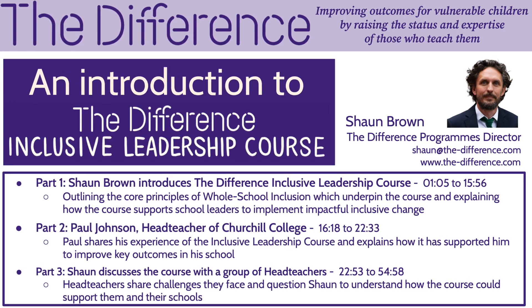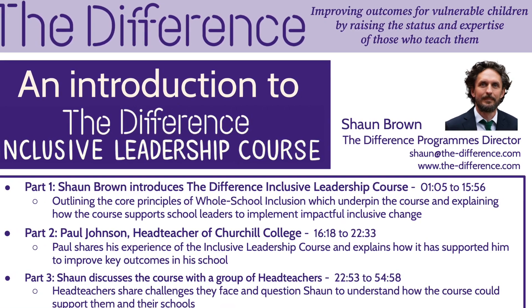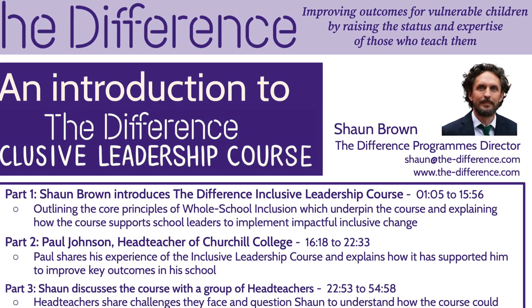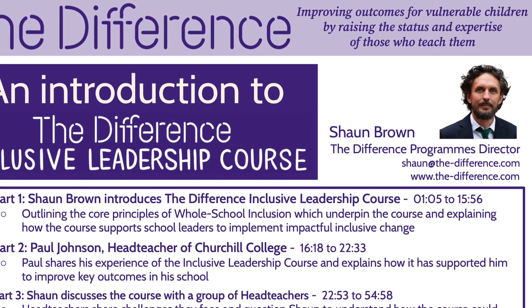In part two of our introduction to the Difference Inclusive Leadership course, Paul Johnson, a head teacher from Churchill College in Walsand, North Tyneside, outlines key learning he took from the course and shares some examples of implementation and impact in his school.